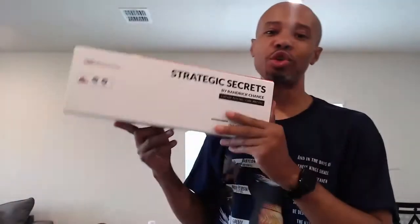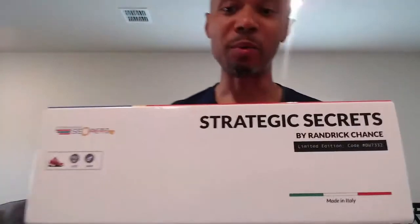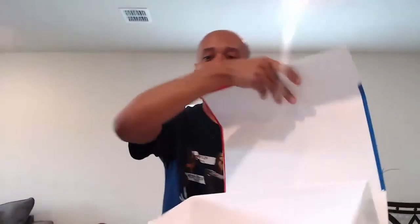Go to strategicsecrets.com store right now and order your exclusive limited edition Strategic Secrets shoes. We have three versions — three different shoes — pick one, or get all of them, which I actually recommend. It's a collector's edition — keep the box, put your shoe back when you're not wearing it. All right family, take care, God bless you, and let us wear success. Get your shoe right now!